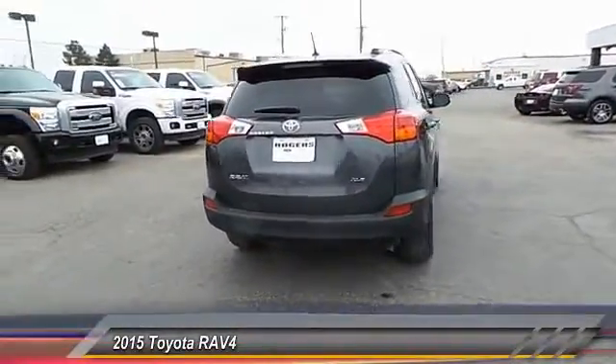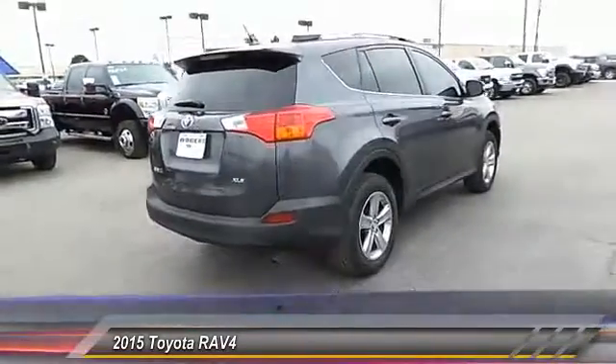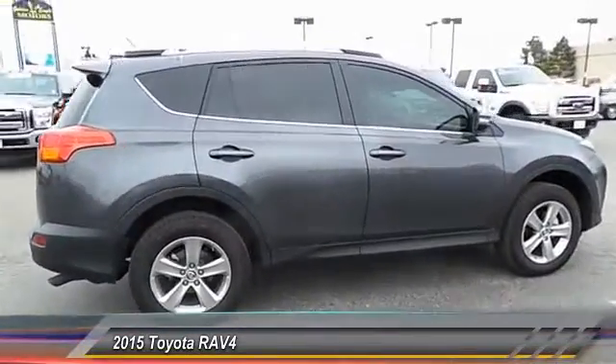Keyless entry. Backup camera. Traction control. Cruise control. Automatic stability control. Hands-free communication. Child safety locks. CD player. Fog lamps. Power locks.